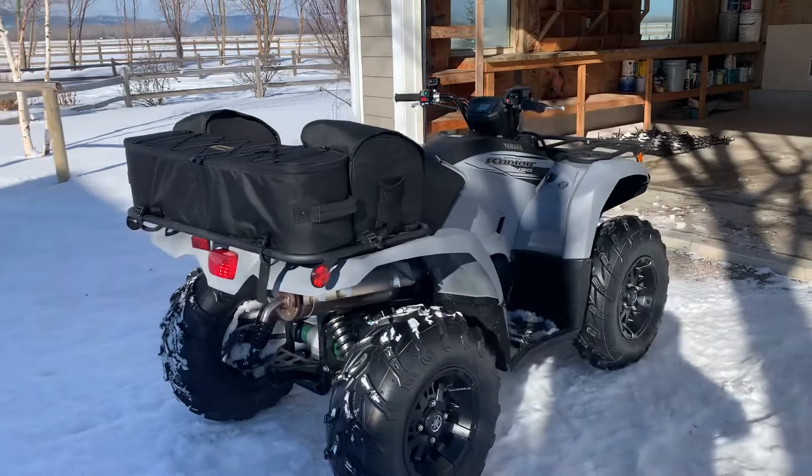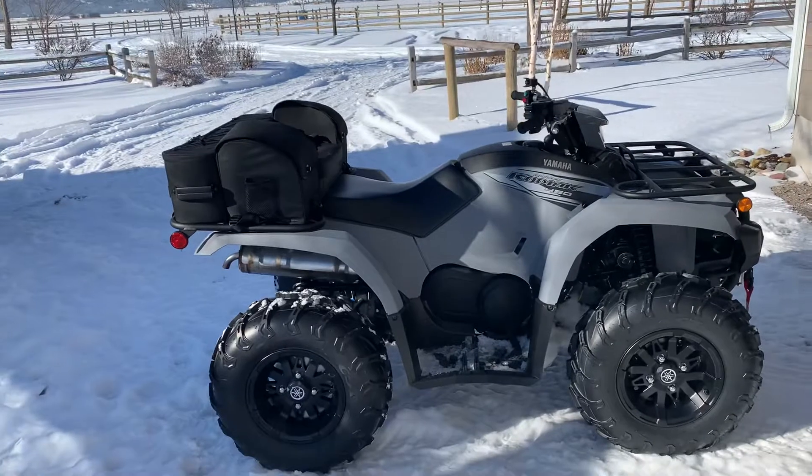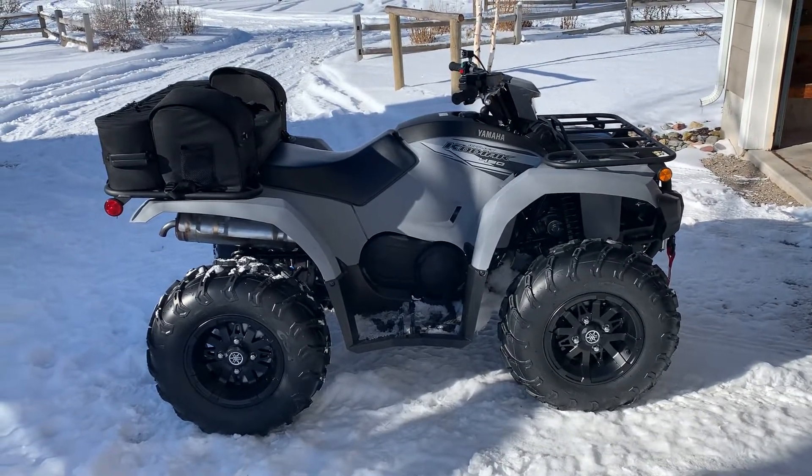Really enjoying this thing. If you have a chance to get one — or even just sit on one, even a lower trim level — they are way more than the specs would lead you to believe.